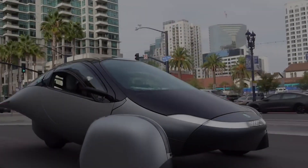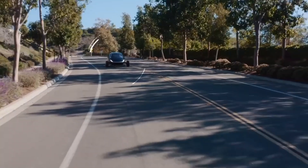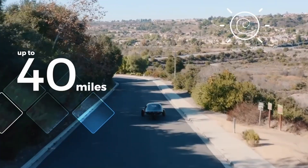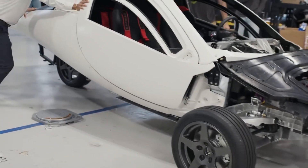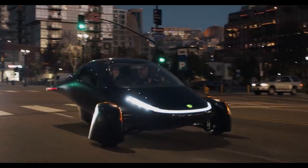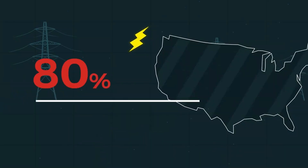The Aptera Solar Electric Vehicle, SEV, is one of the most innovative options about to hit the market, designed to provide significant savings while reducing carbon emissions. With its ultra-efficient design, solar charging capabilities, and low maintenance technology, the Aptera SEV stands out as a vehicle that promises to make sustainable driving accessible and economically beneficial for many Americans.